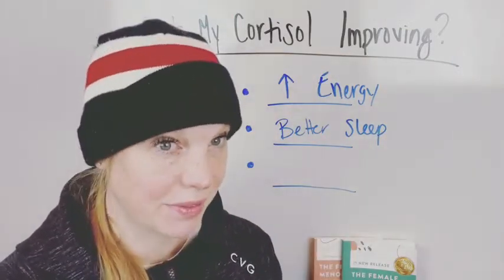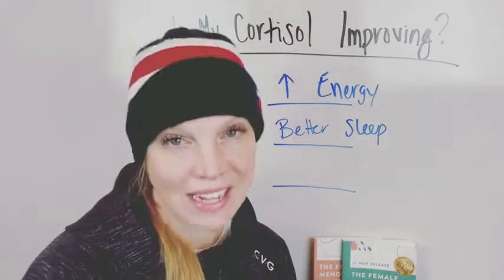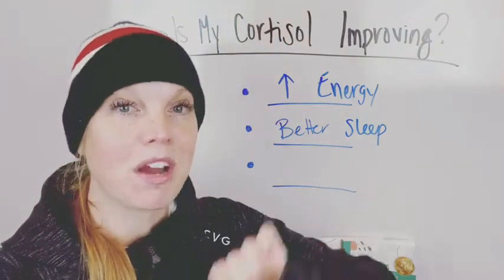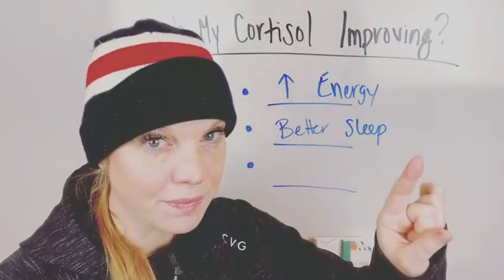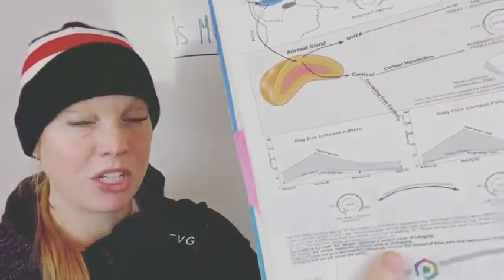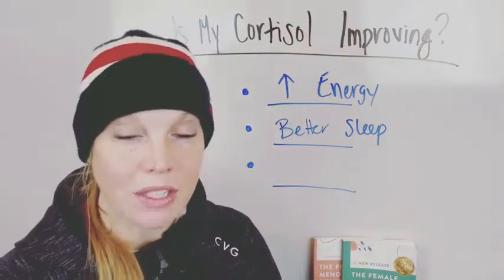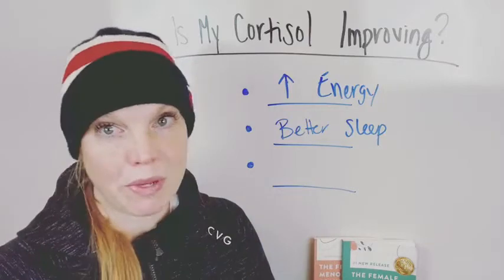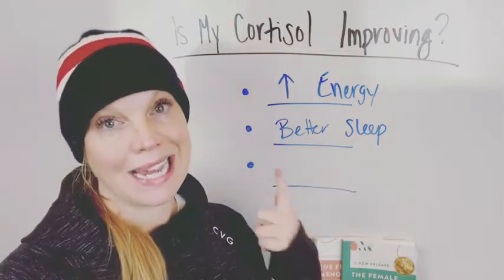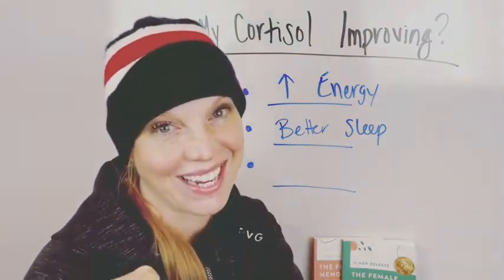If you notice you stay asleep throughout the night — normally you'd wake up three times and now you're only waking up once and you can get back to sleep a lot easier — that's an improvement as well. Your circadian rhythms are very closely tied to your cortisol patterns, and we check those patterns in the Dutch test throughout the day: morning, afternoon, and evening.